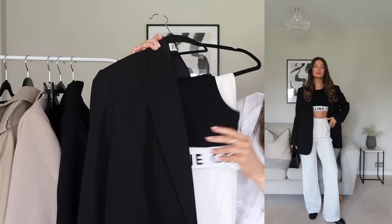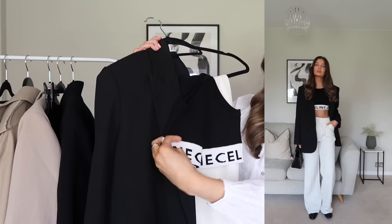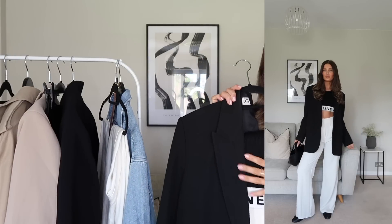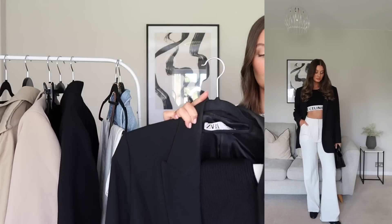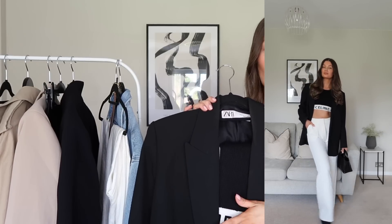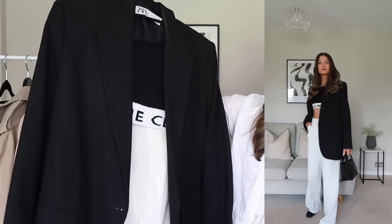I also have a new purchase — this Celine black ribbed crop top. I've wanted this for such a long time and went back and forth between this one and the striped one, but I knew I'd get more wear out of the black. A designer basic really elevates this look, but of course you don't need a Celine crop top to recreate it — a plain black or white one would work just as well. To keep the look elegant and balance the boxiness of the blazer, I've gone for black ballet flats from H&M at £12.99.